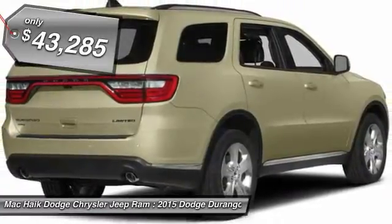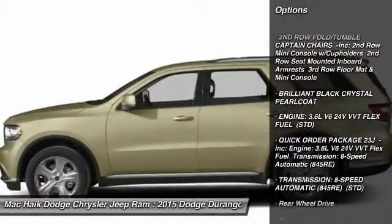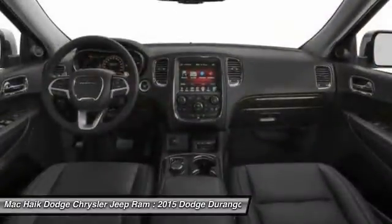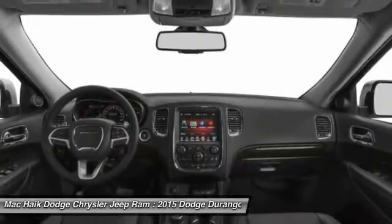Here are some of this vehicle's great options: remote engine start, power passenger seat, stability control, traction control, anti-lock braking system, steering wheel audio controls, backup camera, power lift gate, navigation system, and keyless entry.